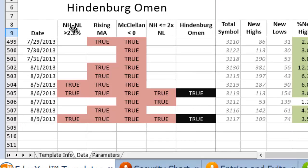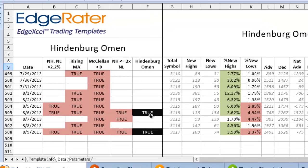Here is the last date — Friday the 9th of August — and we see that a Hindenburg Omen was produced. The first four columns are: new highs/new lows greater than 2.2%, rising moving average, McClellan Oscillator less than zero, and new highs less than or equal to two times new lows. When every one of these four criteria is true, it produces the Hindenburg Omen signal, indicated in the F column. All of the data to the right of the report shows how those four columns were calculated — total symbols, actual values for new highs and lows, percent new highs and lows, advancing and declining stocks.